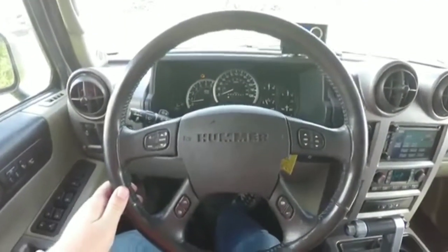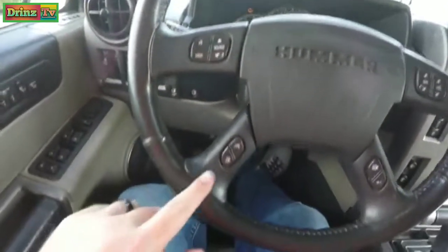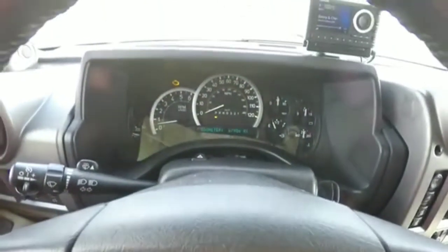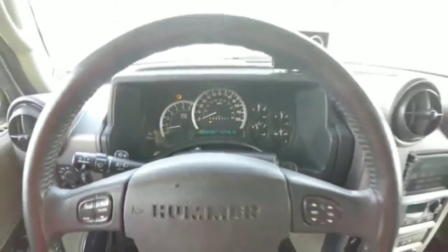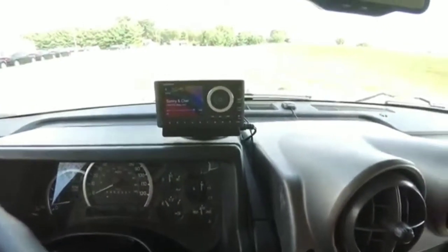Panning through the interior for a little more detail: you have controls for audio and Bluetooth, trip computer controls, and a full instrument cluster with transmission temperature gauge. The vehicle currently has 67,956 miles on it. There is also an aftermarket Sirius XM satellite radio receiver.